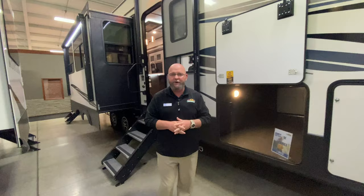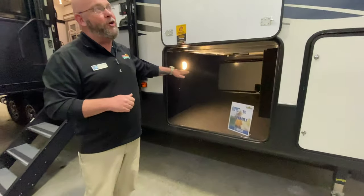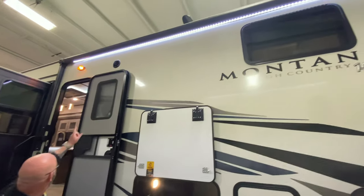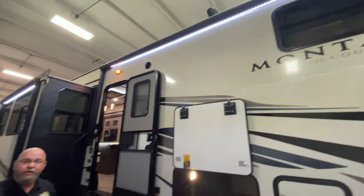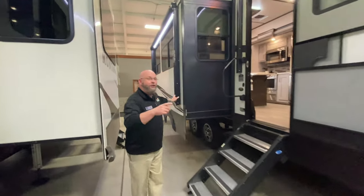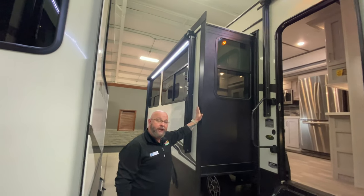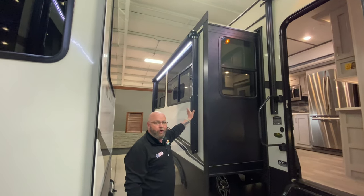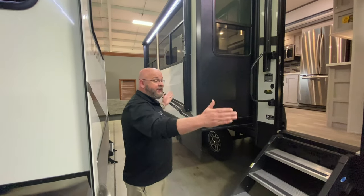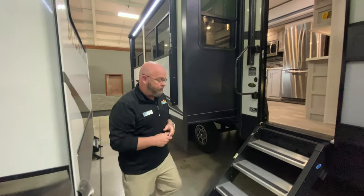Super cool — one of the coolest bunk houses available on the market. There's a big, massive pass-through storage compartment right here. You've got your big power awning up overhead with your LED lights. But like any good infomercial, but wait, there's more — because not only do you have that awning there, but because you've got a campsite slide right here, you've also got a power awning with LED lights on the slide. So realistically, the entire side of this unit is underneath the awning. Let's go take a look inside.